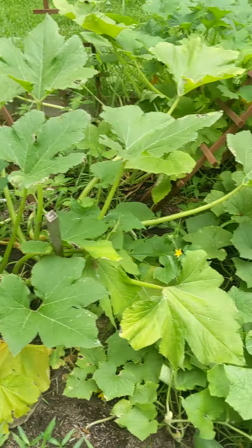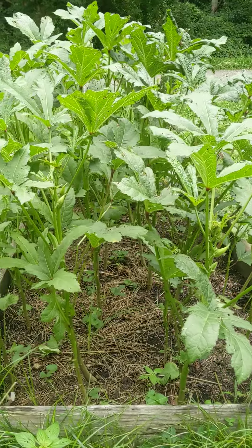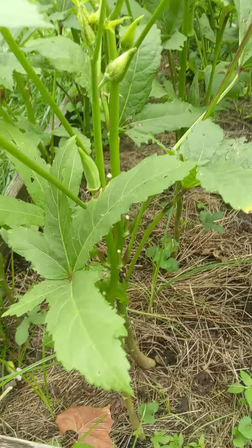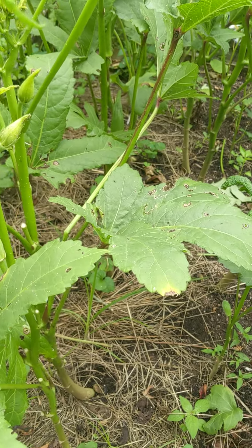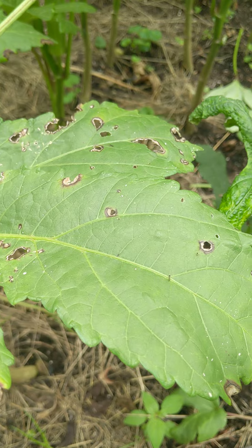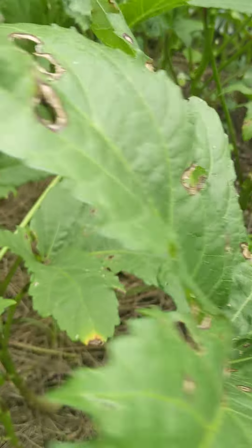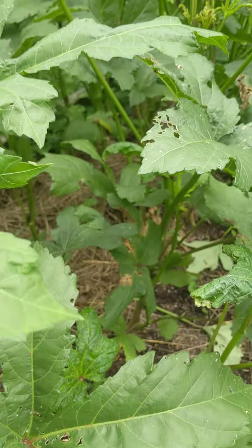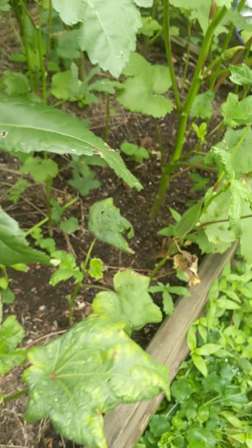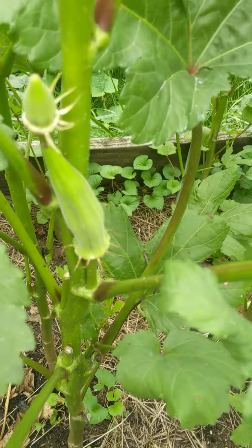Then we move over to the next bed, which is okra. It's doing really good — I have a lot of okra on here. We've had a lot of problems with ants this year, and I use Dr. Bronner's Castile soap, made a spray, and sprayed it on them. But then we've had a lot of rain.